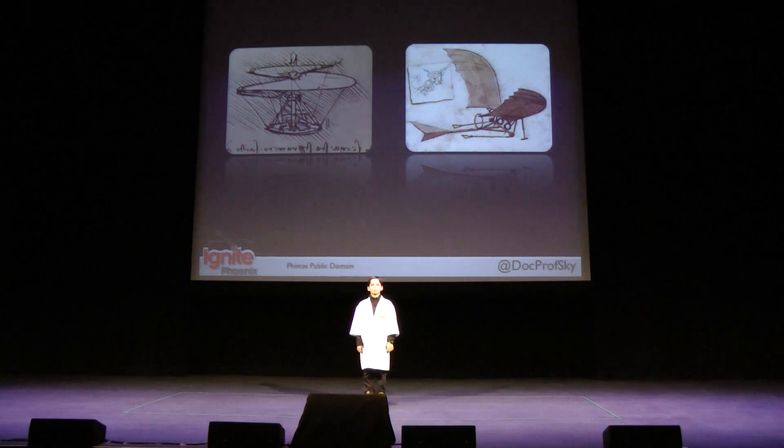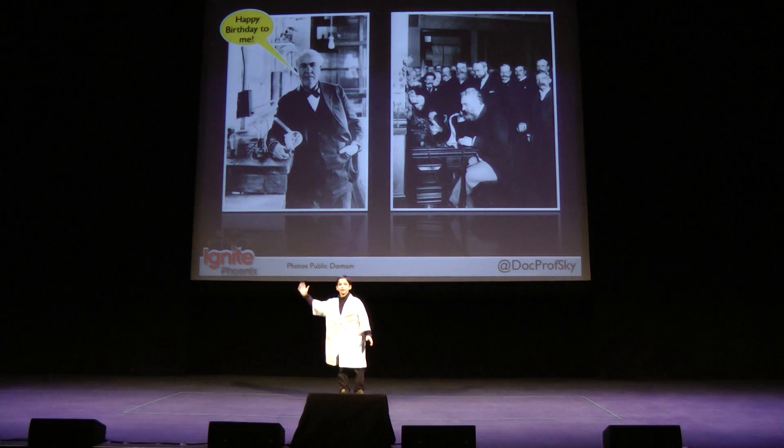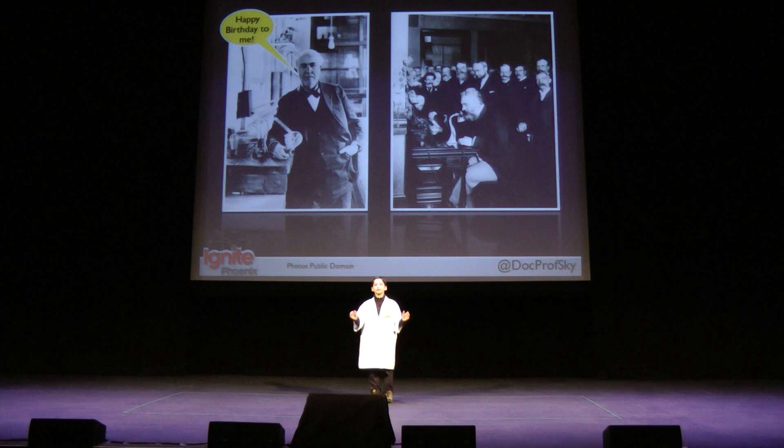Leonardo da Vinci was a prolific inventor, but one of the challenges he faced was going from a pencil sketch to a working prototype. That's why you never saw a helicopter in the 15th century. Technology advancements of the 19th century allowed Edison and Bell to bring their ideas to life. On Edison's birthday, I'm here to tell you why I love my 3D printer.